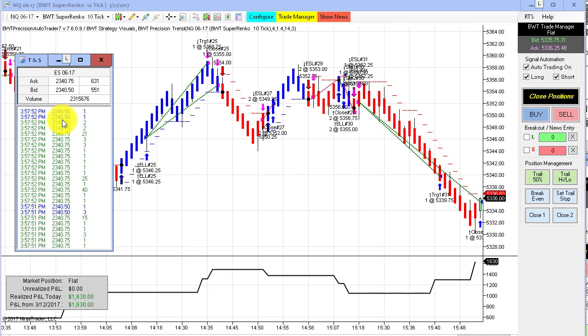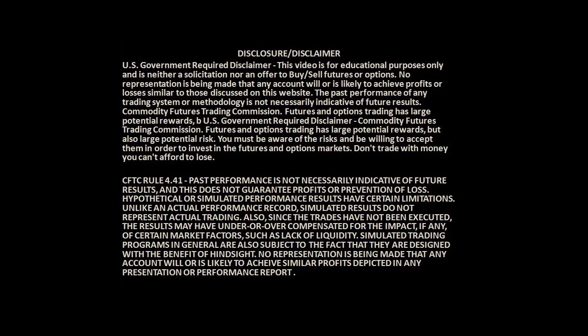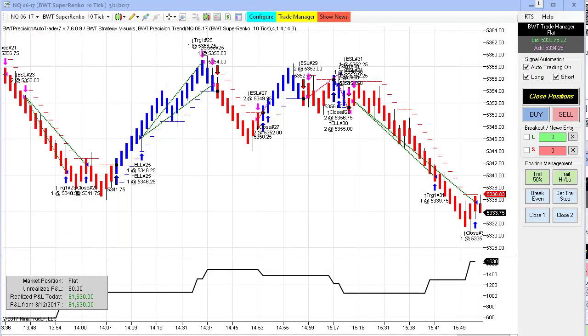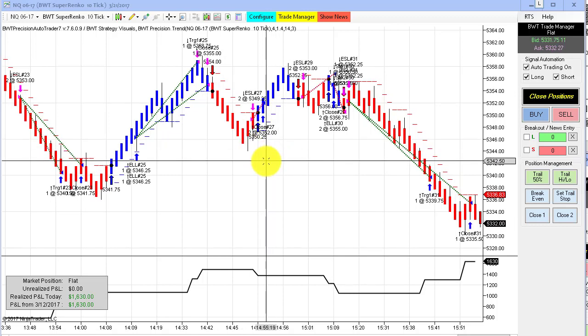Quite a spectacular sell-off today. Before I get into that, first the required disclaimer. So, pretty heavy sell-off today on the S&P 500 — about 40 points or more — and a great performance on the auto trader as well.